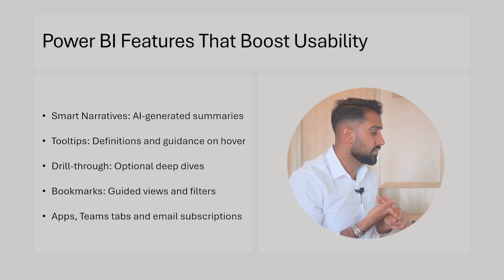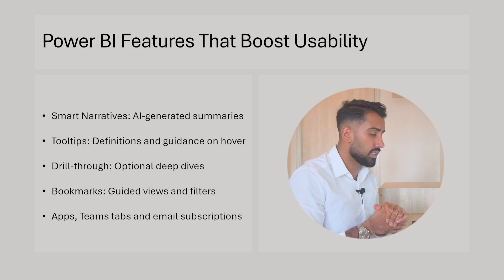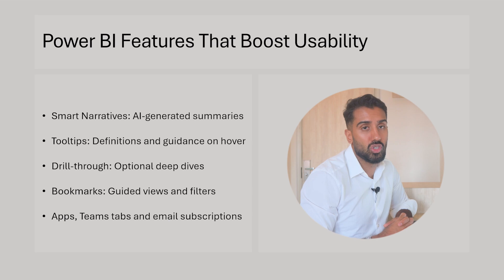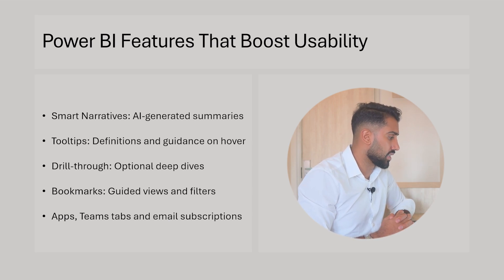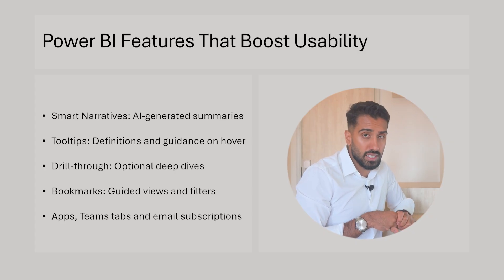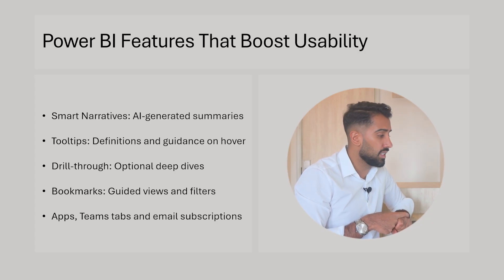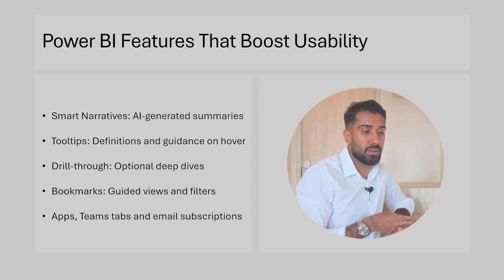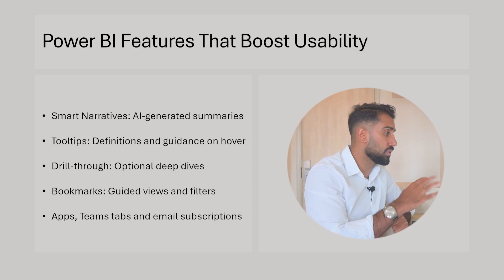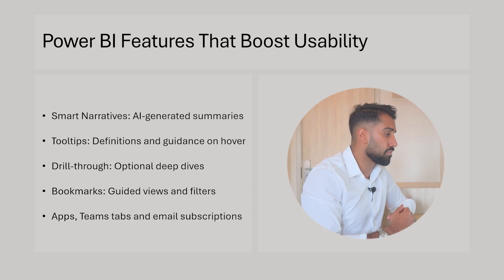Drill-through enables optional deep dives from one KPI to more detail on a different page — a great Power BI feature. Bookmarks, buttons, and filters give flexibility in terms of what you show based on selections and what the user can decide. Apps, Teams tabs, and email subscriptions are different ways to share reports: Power BI service apps, embedding reports in Microsoft Teams, and email subscriptions that push a screenshot of an executive dashboard to users. These different sharing methods can significantly boost usability.